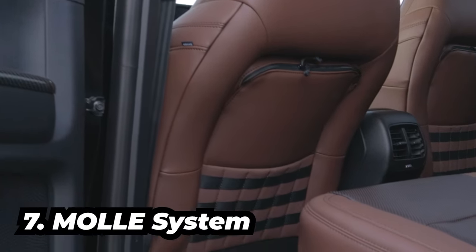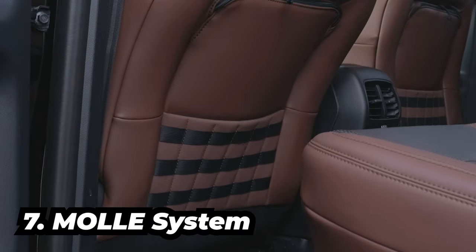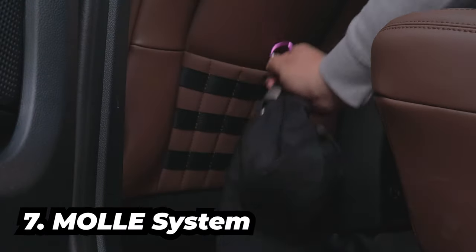MOLLE system located at the back of the front seats — best feature for people who have got a lot of gear riders.